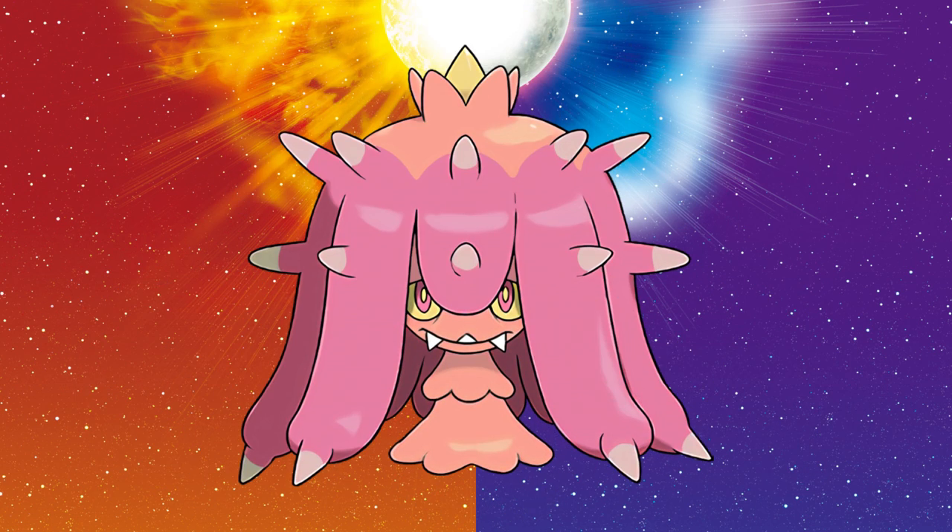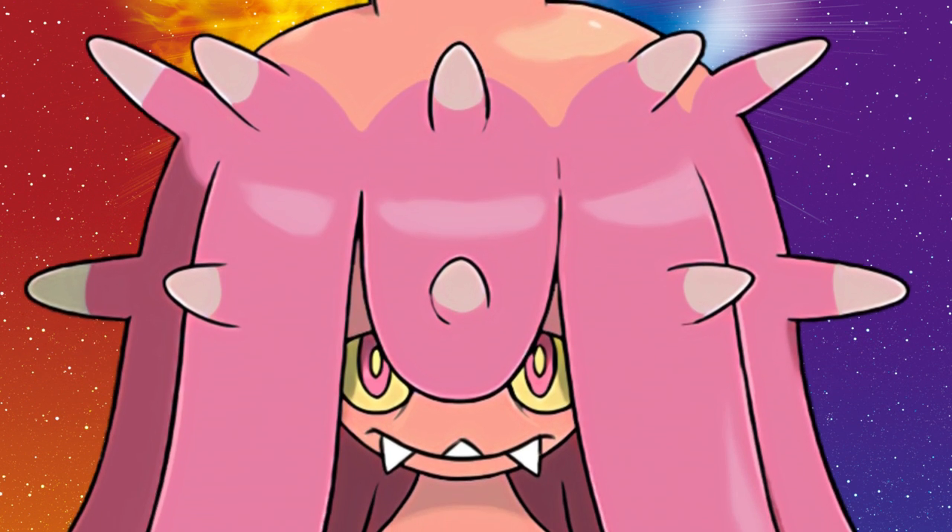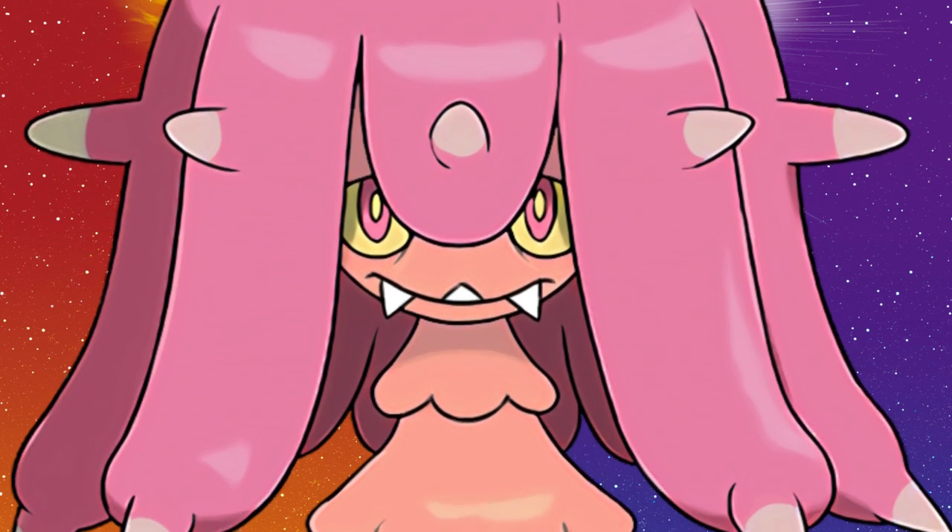The shiny is mostly unaltered in terms of value, but its palette has been united into rosy pinks and pale orange. They didn't change the yellow, but it still works because of the change to an analogous composition.